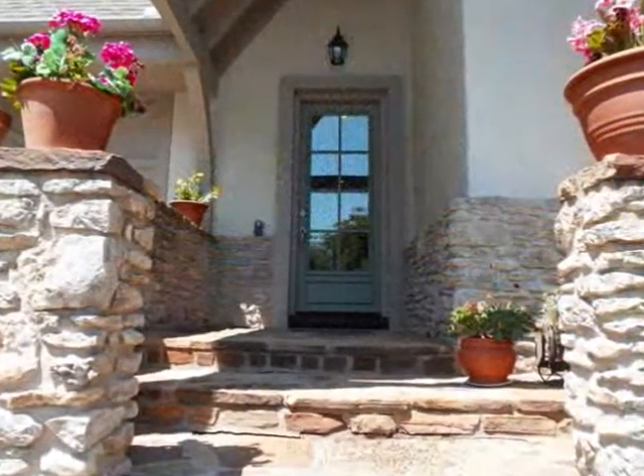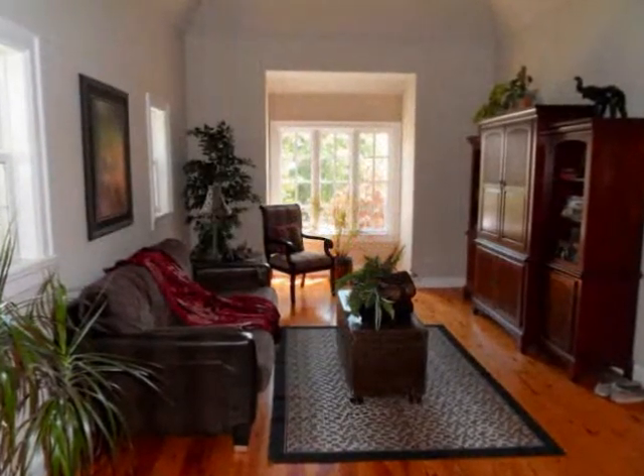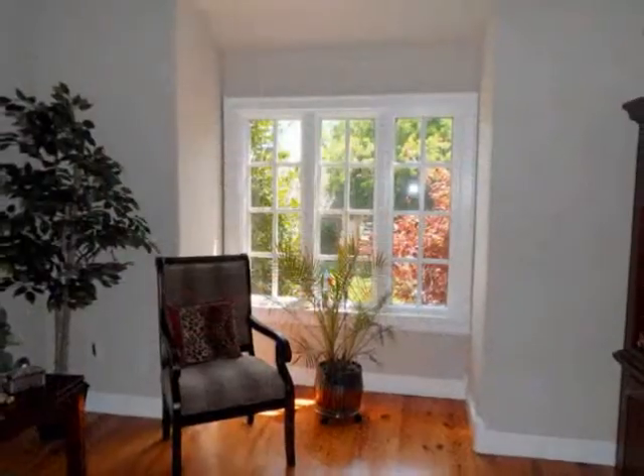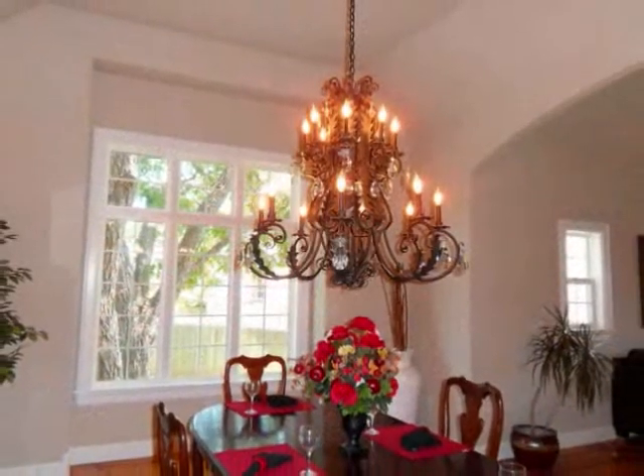As you enter the home, you are greeted by the bright entry that ushers you to the formal living room with a raised ceiling, bright windows, and overlooks the formal dining room with a charming chandelier.